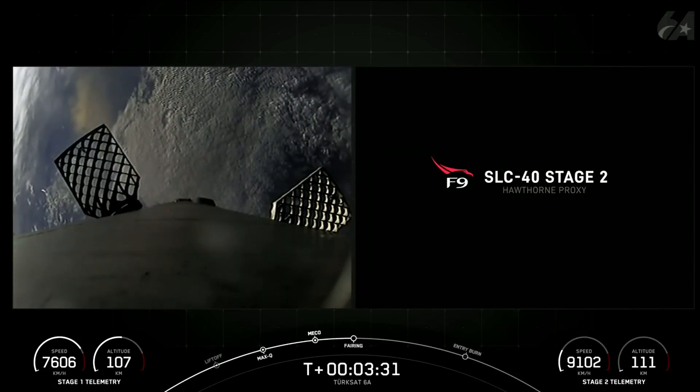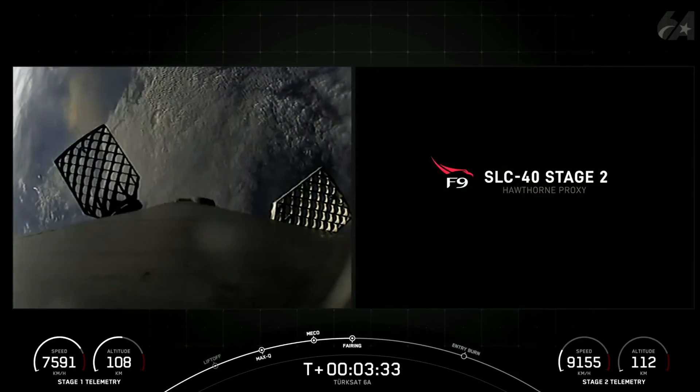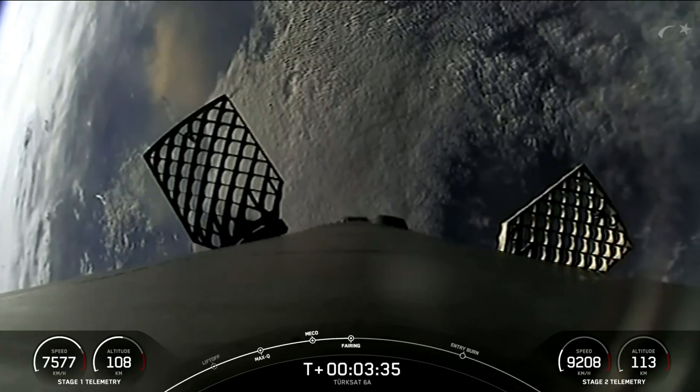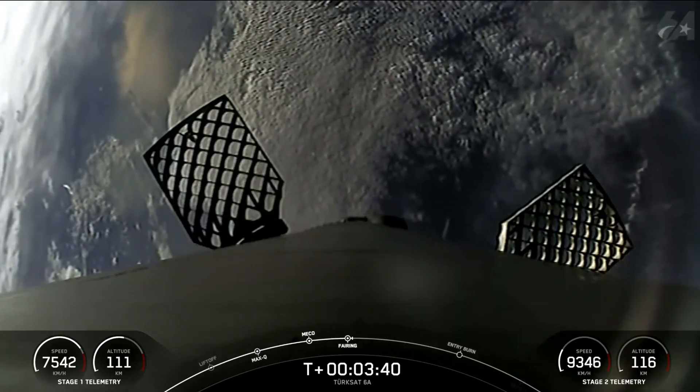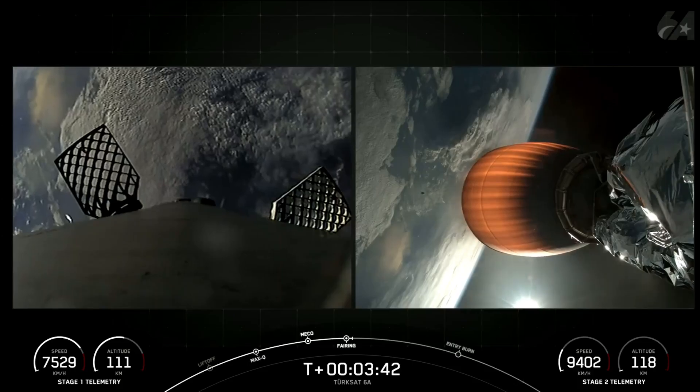Fairing Separation confirmed. We'll be attempting to retrieve both fairing halves once they fall back to Earth, with our recovery vessel, Bob, currently stationed in the Atlantic Ocean.